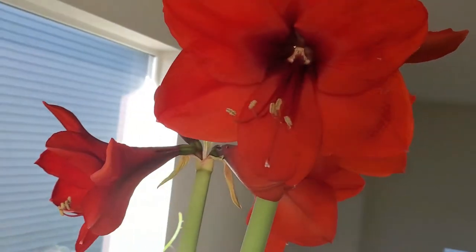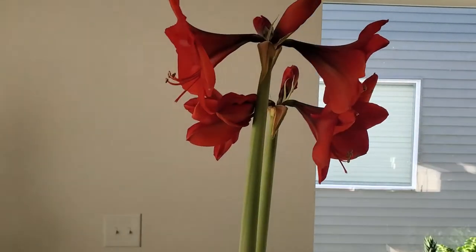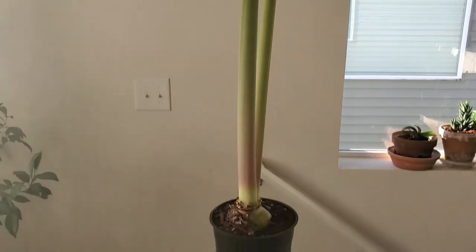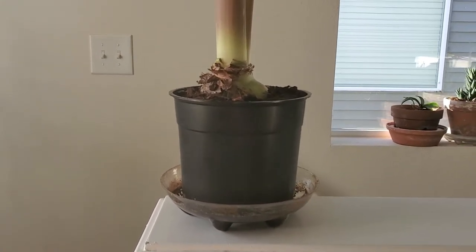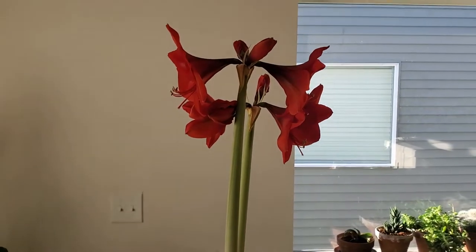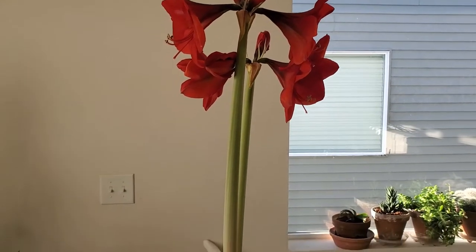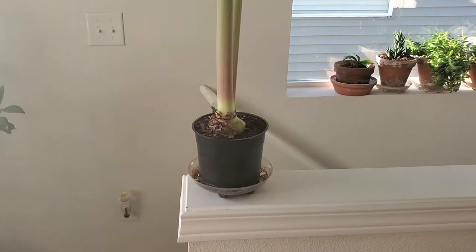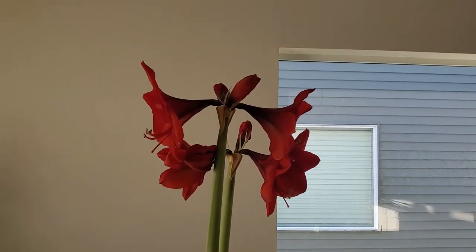Beautiful, extremely red — I'm sure the camera doesn't even really pick that up. One thing I will say though is that this pot it's in is way too small, definitely needs a bigger pot. I'll be doing that a little bit later on when the leaves have really come in and it's had some more time to root in — I'll just be potting it up one size up.